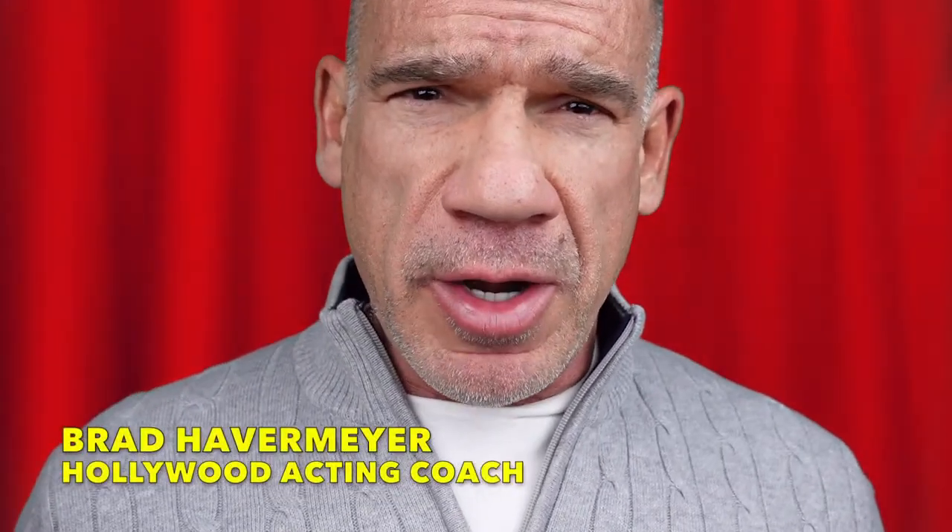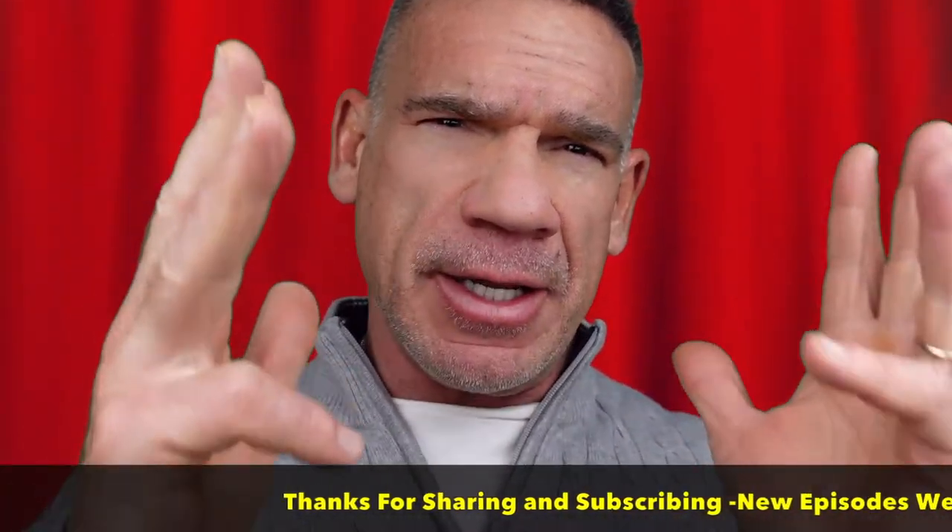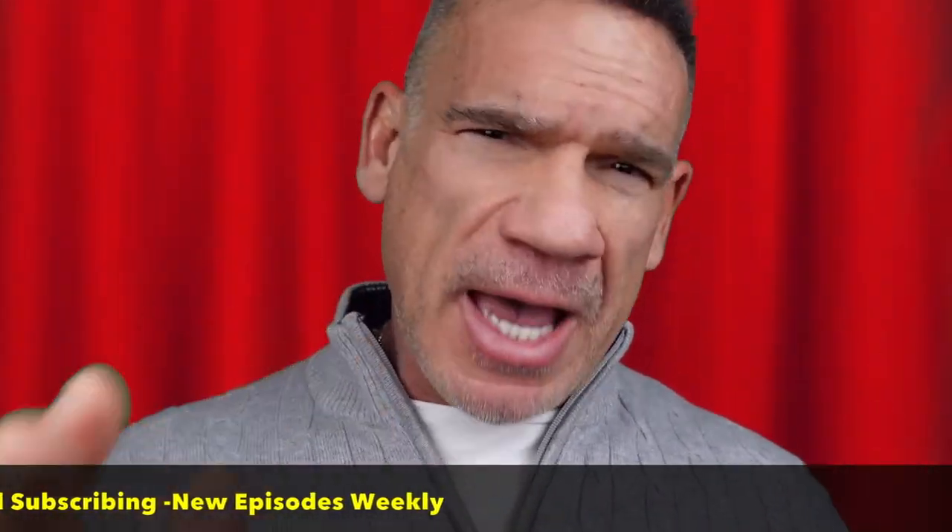Hello, Brad Havemeyer here, Hollywood acting coach. Today we're going to talk about something that's important to a lot of our viewers, and that is how to use acting techniques — the art, science, and craft of acting — to pass mathematics.